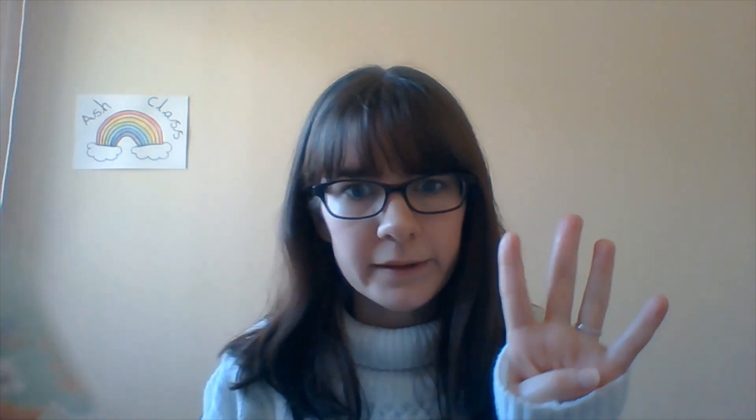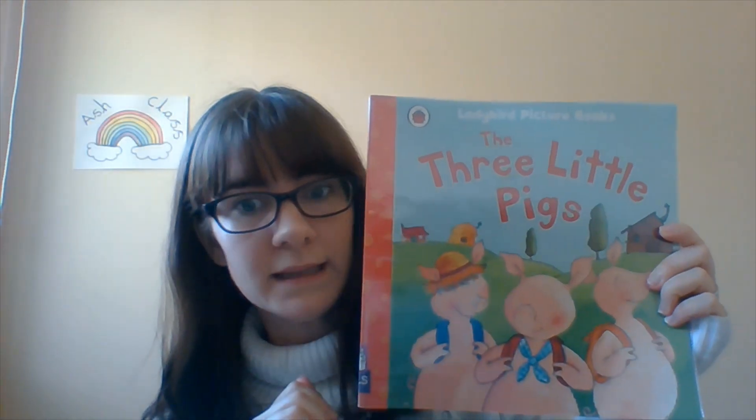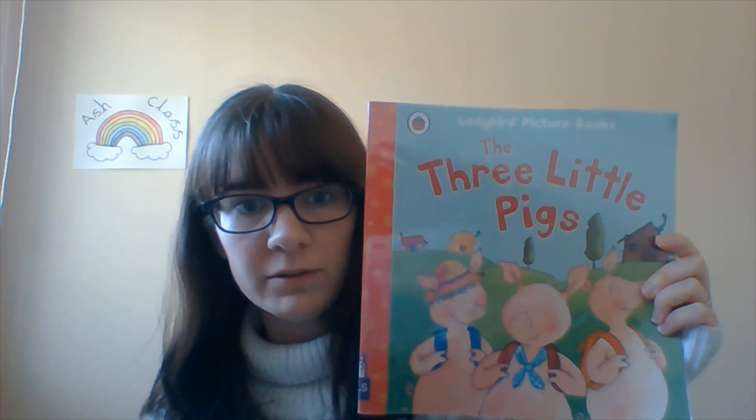And finally, Task C today is to create your very own front cover to the new story of the little pigs. It's new because you have added another character, so it's actually the four little pigs now. I wonder how the front cover might look different with your added character and your new house made from the new material.